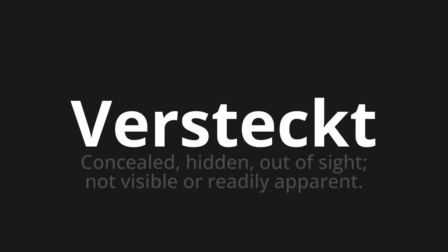Welcome to this pronunciation video. Today we will be focusing on a new word that you might find challenging or intriguing. So let's dive into today's word: Versteckt, which means concealed, hidden, out of sight, not visible or readily apparent.